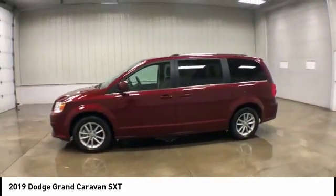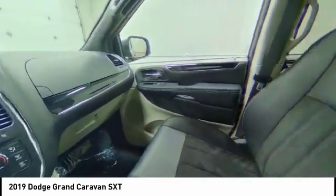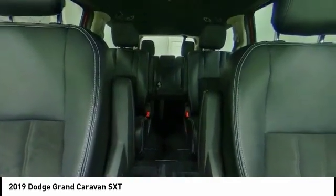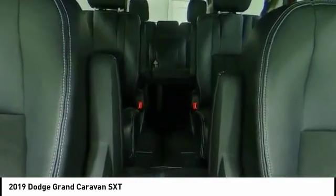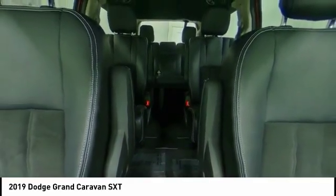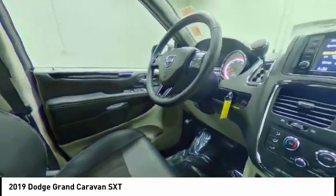Here are some of this vehicle's great options: heated mirrors, aluminum wheels, rear spoiler, power lift gate, brake assist, traction control, stability control, daytime running lights, remote engine start, and engine immobilizer. Take this vehicle for a spin and see why so many shoppers are now proud owners.